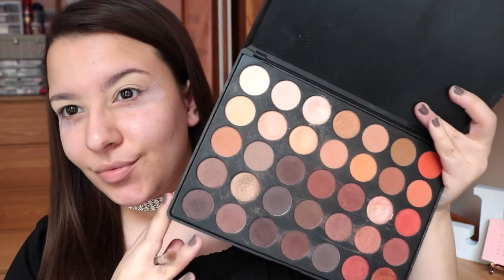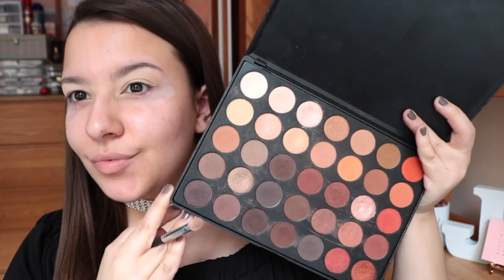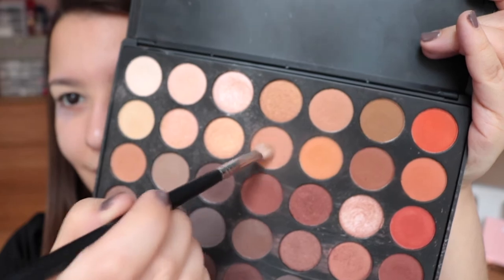That completes the first prom makeup look — now moving on to the more dramatic of the two. This look is definitely my favorite and more something I would wear to prom if I was going back now. The first thing I'm going to be doing is going in with the Morphe 35O palette — such a classic palette with so many shades. I really wanted to go for something warm, away from the typical cool-tone silver smoky eye, so I'm going in with a bunch of browns today.